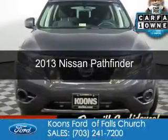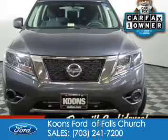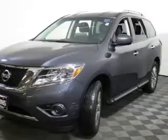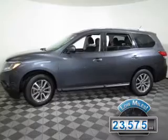This is a used 2013 Nissan Pathfinder. It's powered by four-wheel drive, a 3.5-liter six-cylinder engine, and a continuously variable transmission. With fewer than 25,000 miles, this vehicle has a long road ahead.